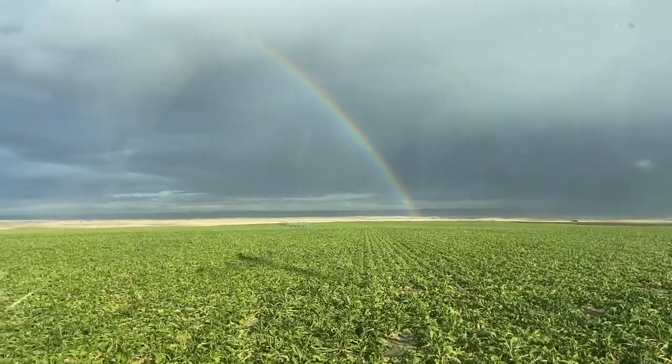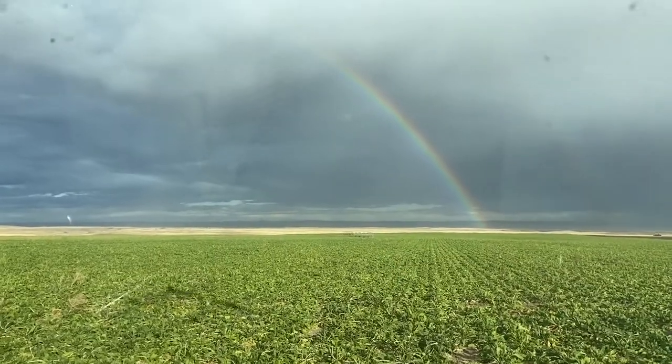It's a single rainbow. Look at that rainbow — it's a single rainbow. So beautiful.